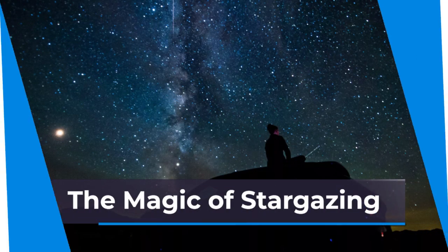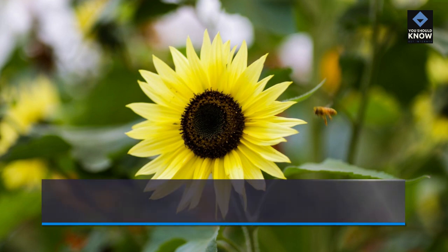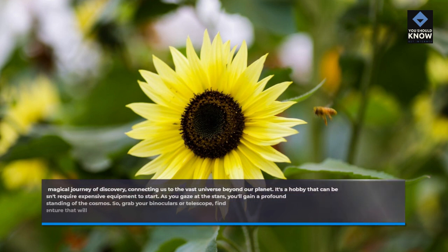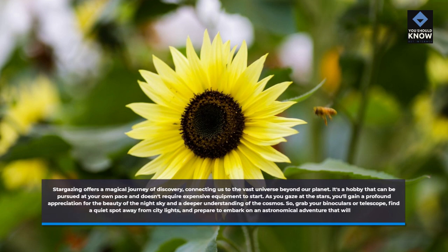The Magic of Stargazing. Stargazing offers a magical journey of discovery, connecting us to the vast universe beyond our planet. It's a hobby that can be pursued at your own pace and doesn't require expensive equipment to start. As you gaze at the stars, you'll gain a profound appreciation for the beauty of the night sky and a deeper understanding of the cosmos. So grab your binoculars or telescope, find a quiet spot away from city lights, and prepare to embark on an astronomical adventure.